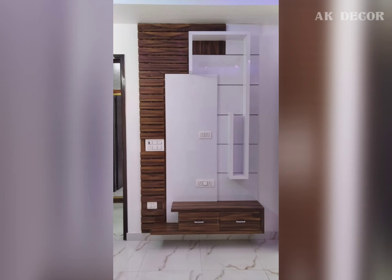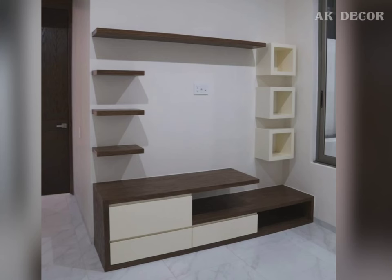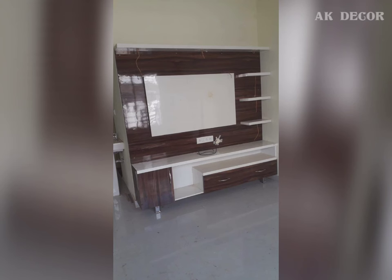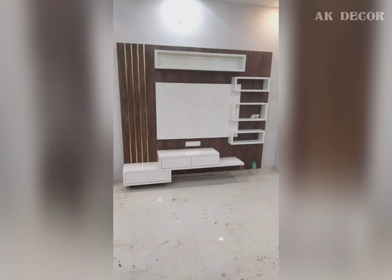Another benefit is making TV viewing very comfortable. You can adjust the height of the TV unit according to your needs. A TV unit is also an attractive interior feature.